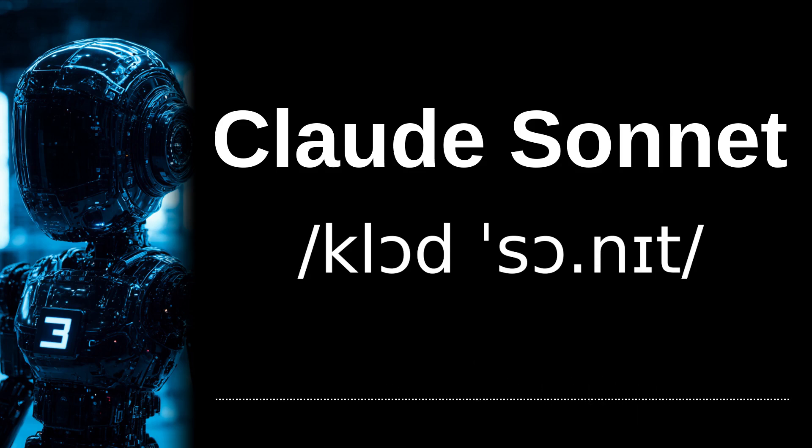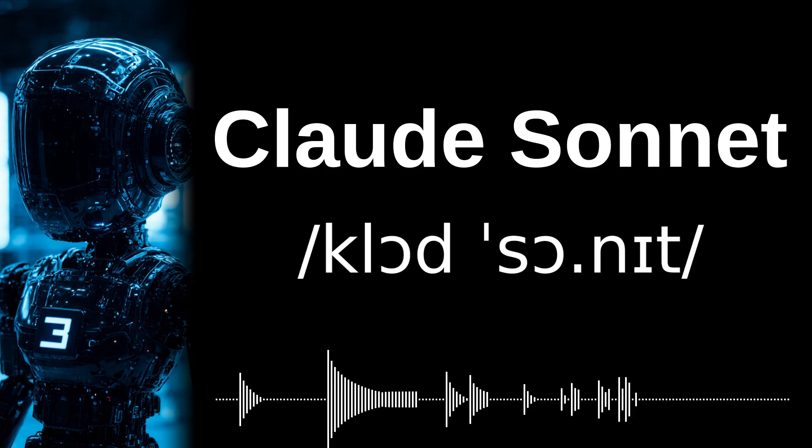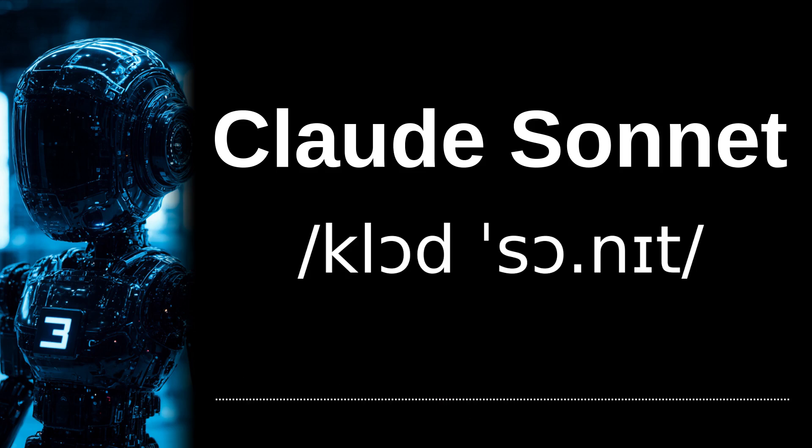All right. If you enjoy learning pronunciations, be sure to subscribe to my channel for more pronunciation guides from around the world. Join me on this linguistic journey, and stay tuned. Tschüss.